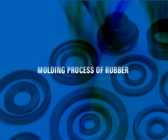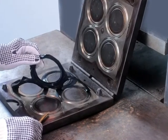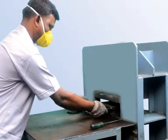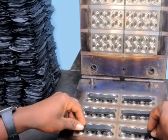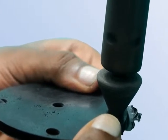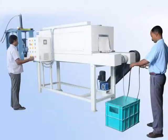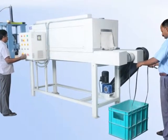Molding Process of Rubber: There are several varieties of rubber used in industrial components and we deal with almost the complete range of material grades like Neoprene, Viton, Silicon, HMBR, NBR, EPDM, SVR, Natural, etc. All raw materials are strictly quality tested as per standards to ensure 100% impeccable quality.